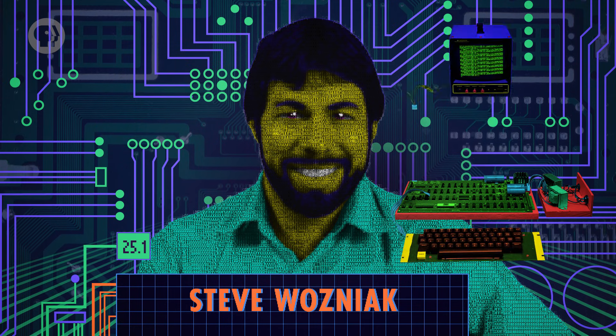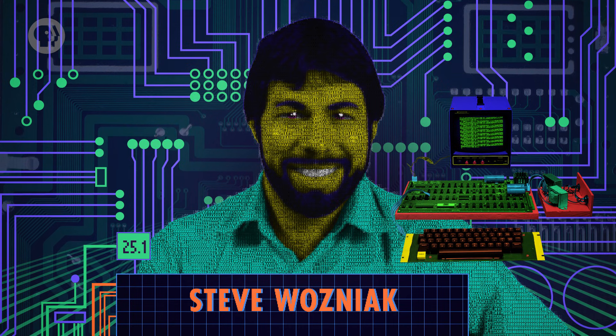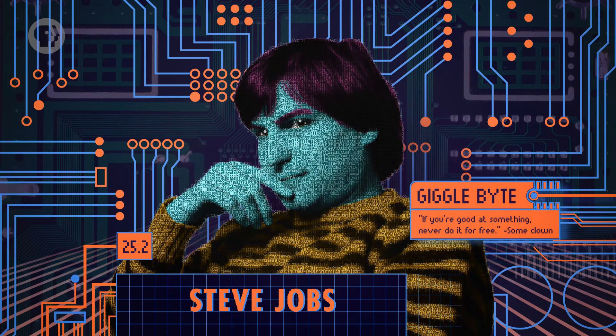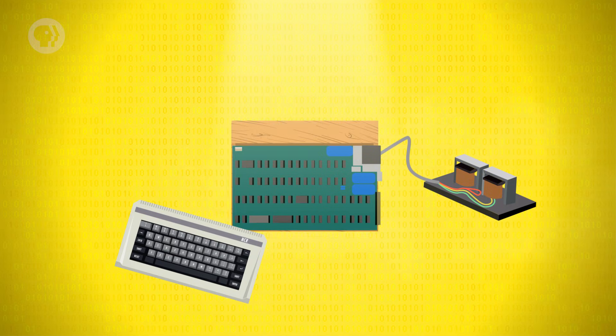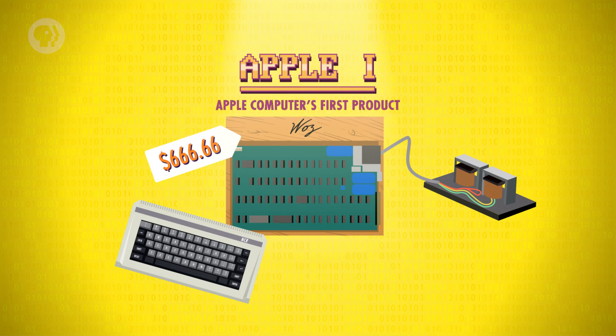Unusual for the time, it was designed to connect to a TV, and offered a text interface, a first for a low-cost computer. Interest was high, and shortly after, fellow club member and college friend Steve Jobs suggested that instead of just sharing the designs for free, they should sell an assembled motherboard – though you still had to add your own keyboard, power supply and enclosure. It went on sale in July 1976 with a price tag of $666.66. It was called the Apple I, and it was Apple Computer's first product.